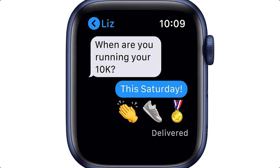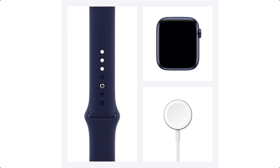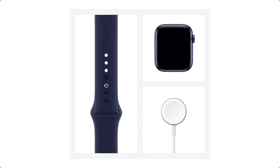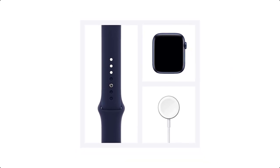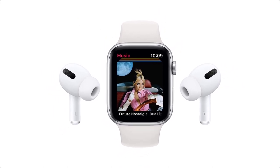They are joined by an optical heart rate monitor and the ability to record your own ECG, electrocardiogram. The Series 6 can even detect healthy habits, such as hand-washing detection, which displays a 20-second animated countdown as you scrub.